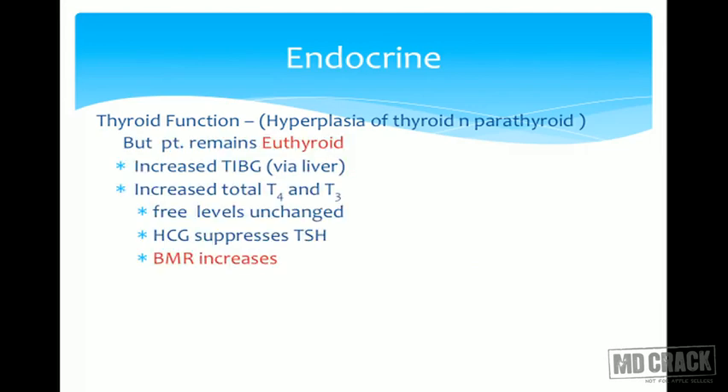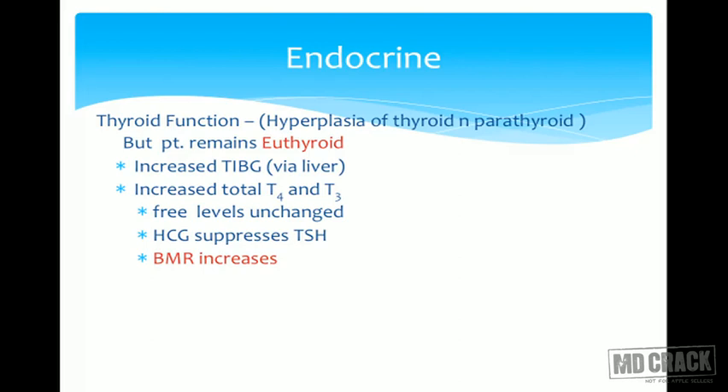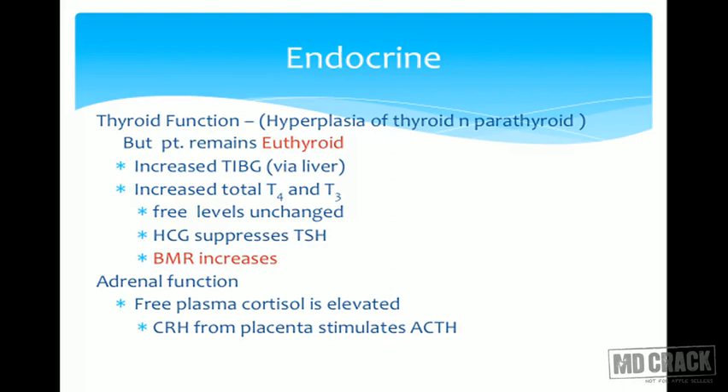Coming to the most important part — endocrine changes. Thyroid function: there is hyperplasia of both thyroid and parathyroid glands, but the patient remains euthyroid. There is increased TBG via liver, so total T4 and T3 increase, but free hormone levels remain unchanged. The patient does not land up with symptoms of hypo- or hyperthyroidism. HCG suppresses TSH, and BMR increases during pregnancy — this is a very important MCQ point.